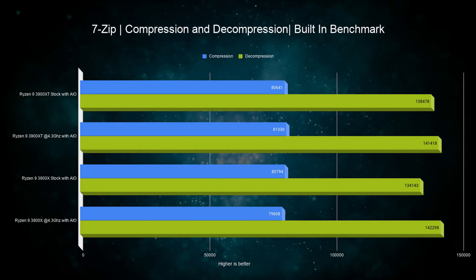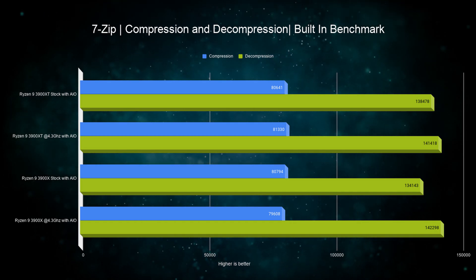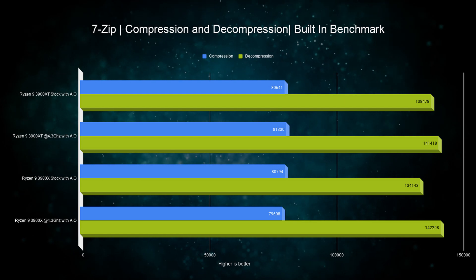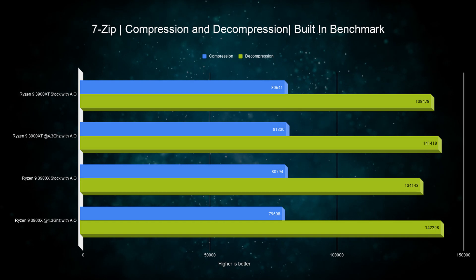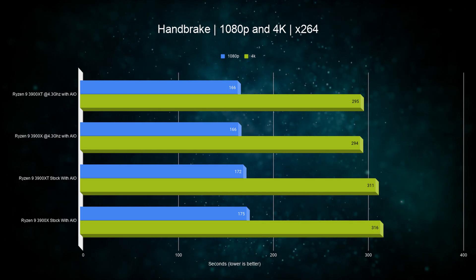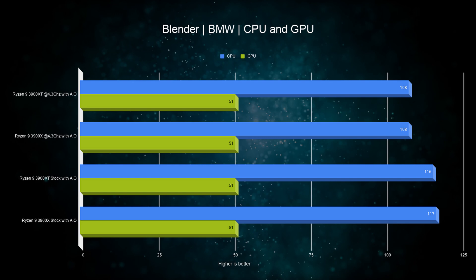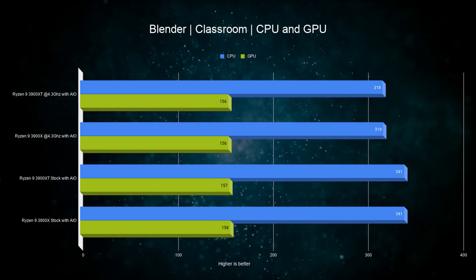Moving on to the 7-Zip benchmark, yet again we're greeted with uninspiring results. There is a slight variance between the scores, especially in decompression, where stock settings for the 3900X lag behind by about 3%, but it is still not that significant. Next up, the Handbrake test — the 3900XT seems to be leading at first glance but is basically matched by the older chip. We then ran a few Blender tests, starting with a short BMW render followed by a longer classroom render, and saw yet again similar results.